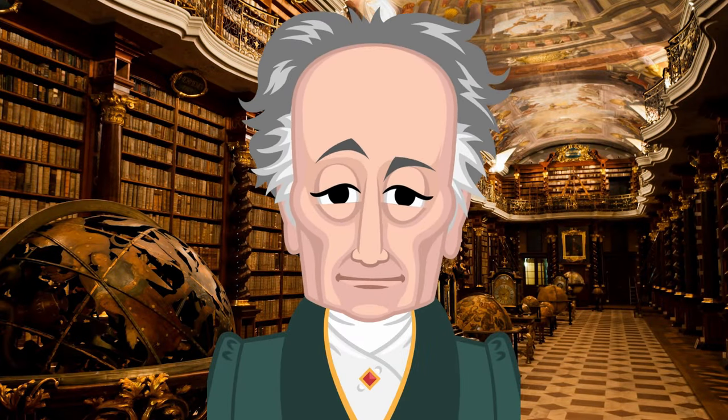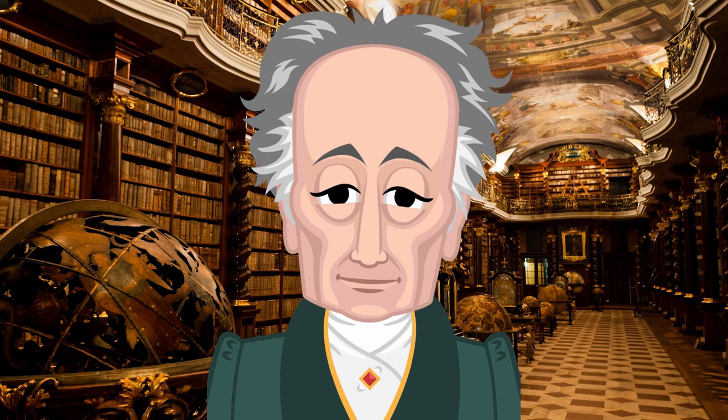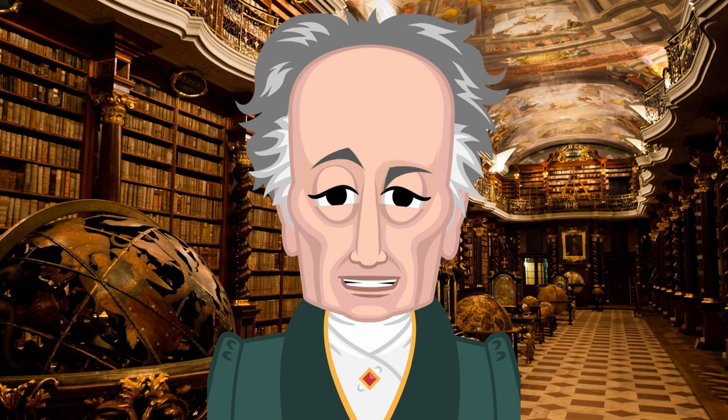Good evening and welcome to tonight's presentation, From the Quarries, an archive of Masonic lore.